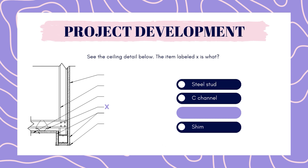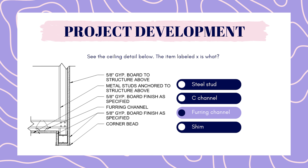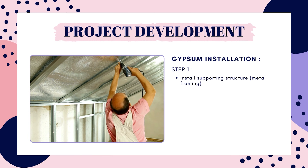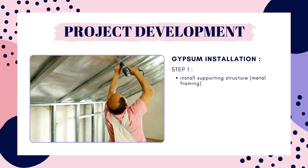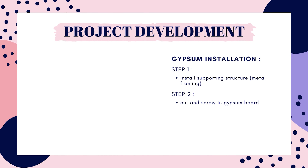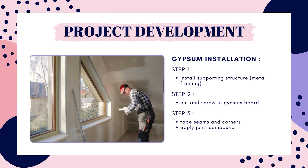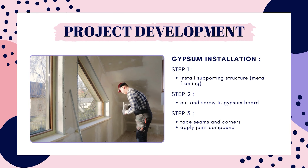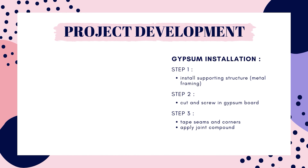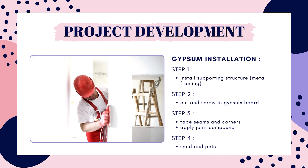The answer is furring channel. This is a detail of a bulkhead at a gypsum ceiling, and the component labeled X is a furring channel. A furring channel is used to have something for the gypsum board to screw into. So how is gypsum installed? First, you need your supporting structure, which is typically metal framing — the furring channel. Then the gypsum board is cut and screwed into place. After that, it's time to cover the joints and screws. A tape is used at the seams and at the corners, then a joint compound is applied with a drywall knife. Once it dries, it's sanded and then primed and painted.